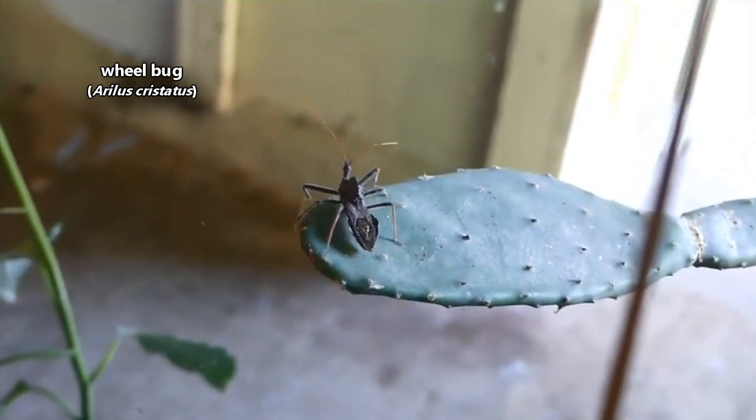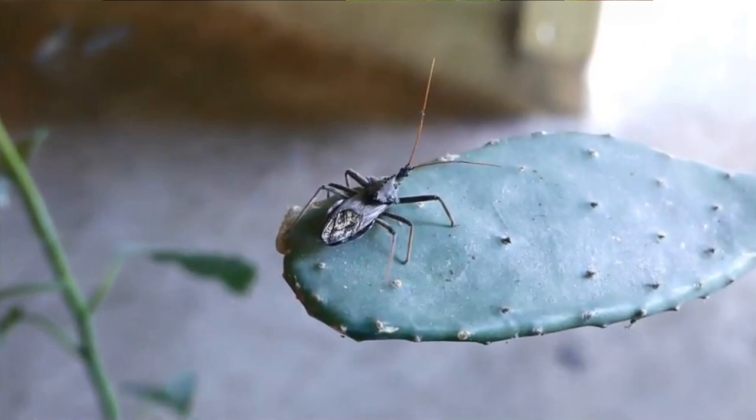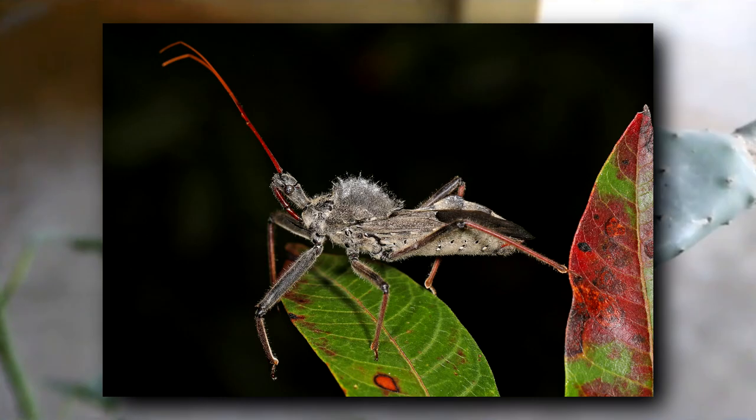Today on Animal Fact Files, we're discussing wheelbugs. These insects are part of the true bug order. They get their common name from the wheel-shaped projection on their back. This also looks like a gear, with anywhere from 8 to 12 spokes.